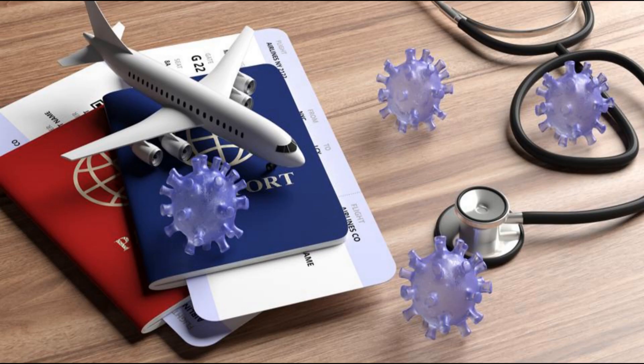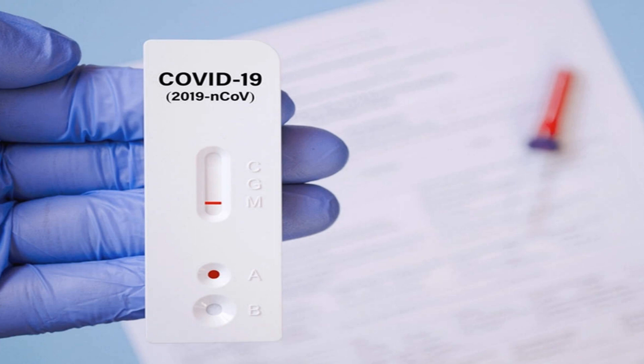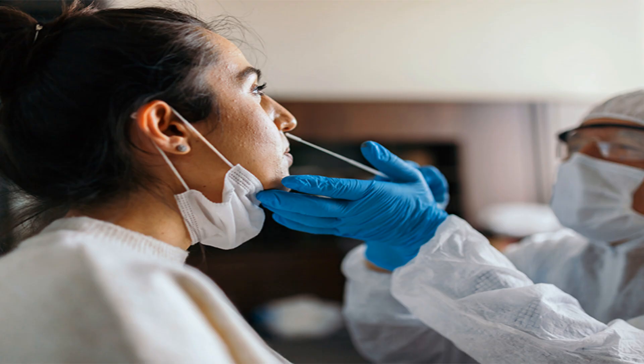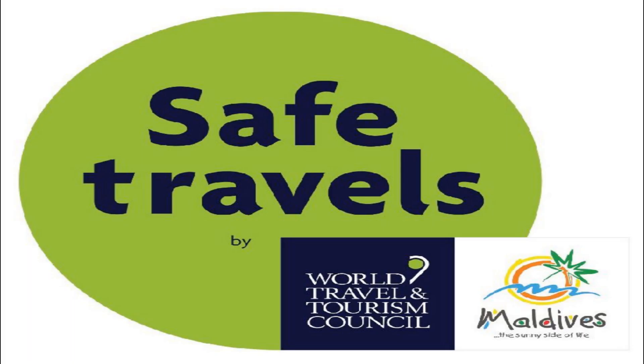Now coming to COVID rules. You should hold a negative RT-PCR result for COVID-19 prior to entry into Maldives, including those who have completed the prescribed doses of COVID-19 vaccines and recovered from COVID-19. The sample for the PCR test must be taken at most 72 hours before departure. For the latest updates on COVID regulations, visit the link in the description box.